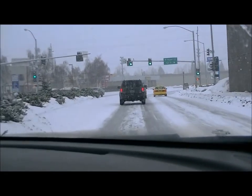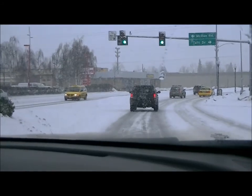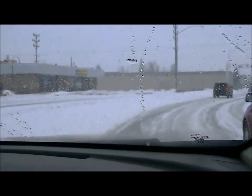Yes, if you were in Michigan, this would be called lake effect snow. Except that's not a lake, is it? What's that called out there — the Gulf of Alaska? I have no idea. I think it is.